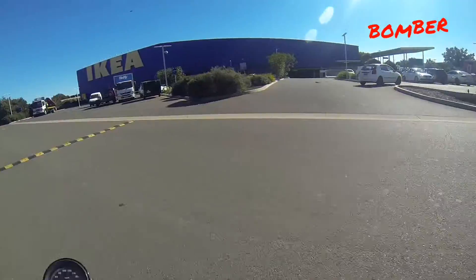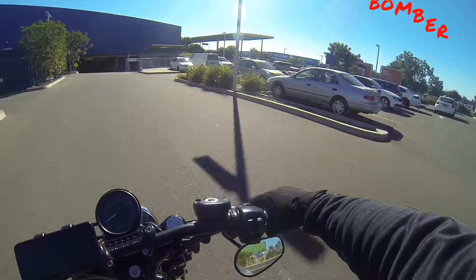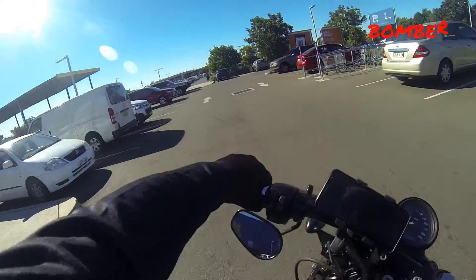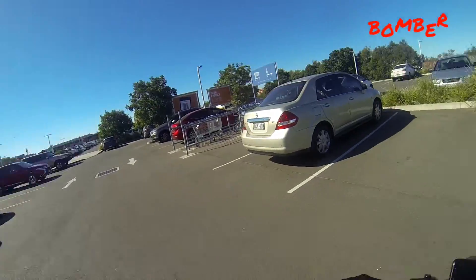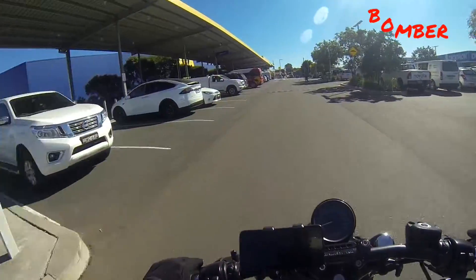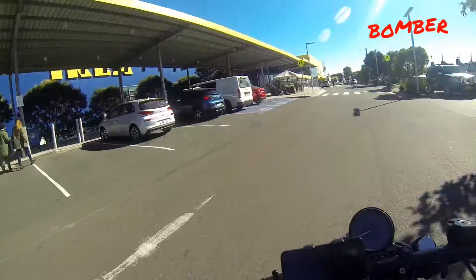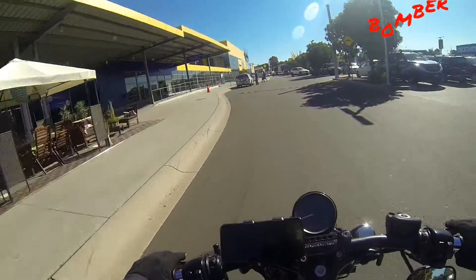It's a pretty big warehouse. There is ground-level parking as well, but I don't want to do that. I think this is where you want to pick up stuff - you can just park along here. To be honest with you, I've never bought anything from IKEA before.